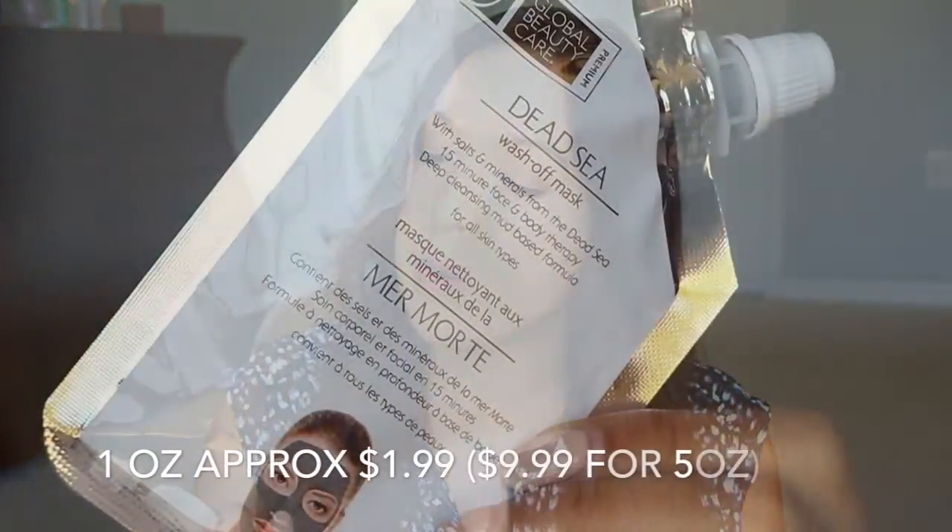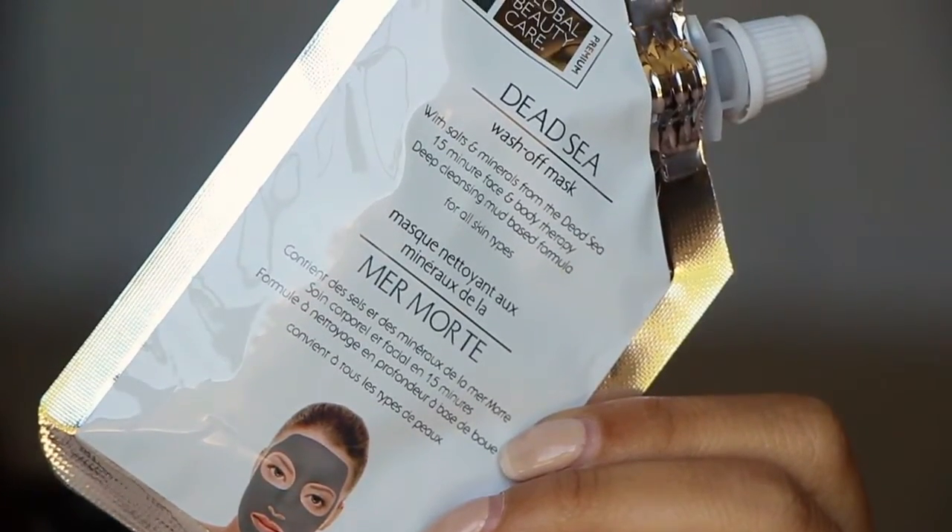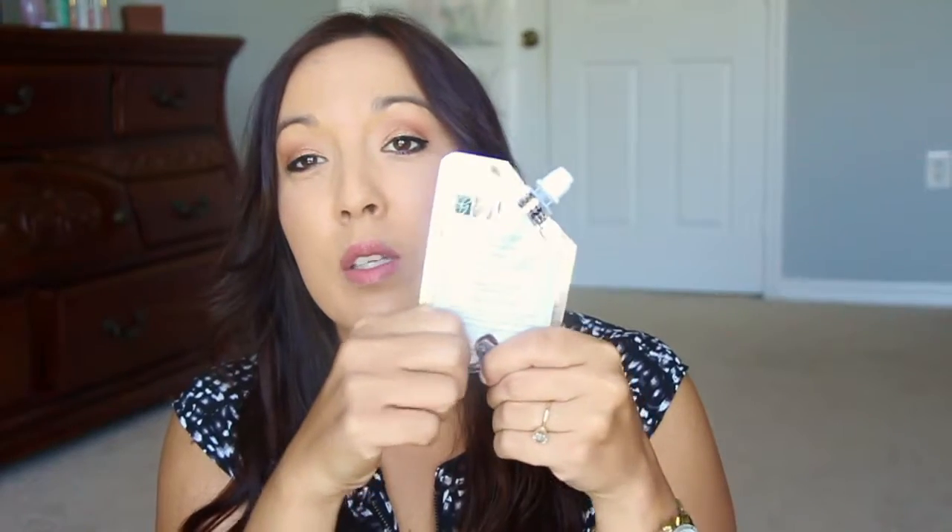We have a Dead Sea Wash Off Mask — I'll definitely use this. It says 15 minutes, body therapy, deep cleansing mud-based formula for all skin types. Very cool. I like these little packages like this because you can get every little bit out by squeezing and rolling it up. I wish more companies would put stuff in little bags like this instead of plastic containers.